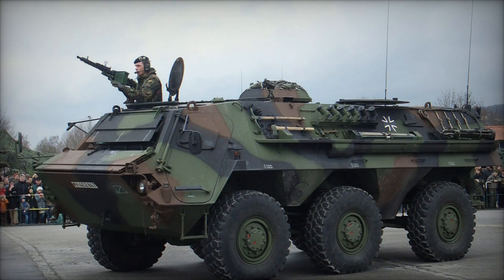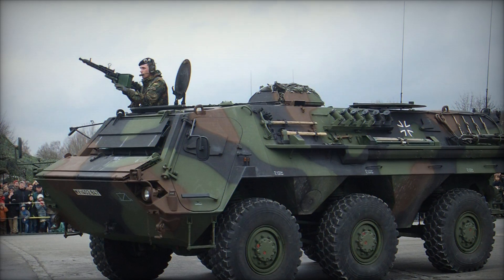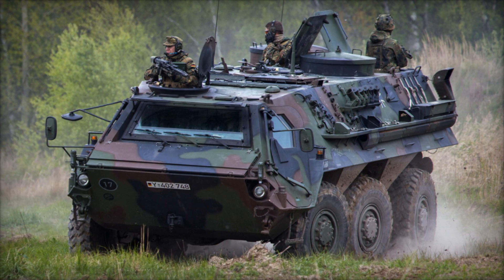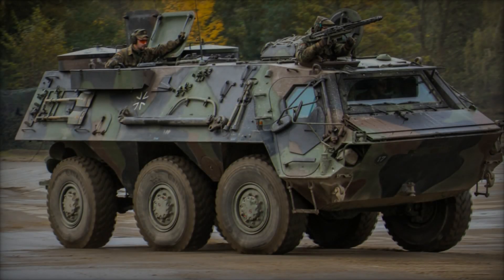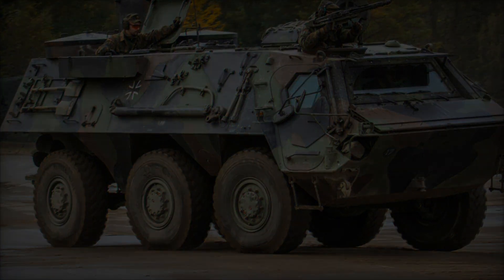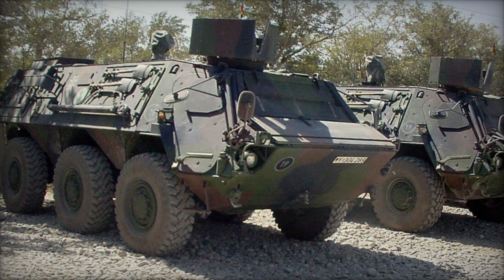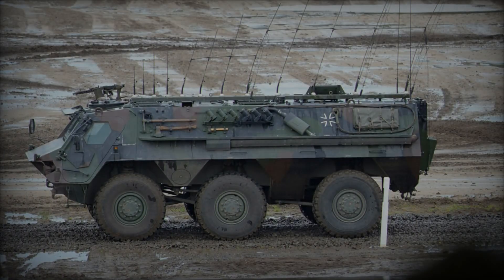Central to the TPZ-1's design philosophy was the concept of interchangeability. By standardizing production across various configurations, including 4x4, 6x6, and 8x8 designs, engineers aimed to streamline logistics and maintenance, while also bolstering cost effectiveness. This approach not only facilitated ease of repair by allowing operators to salvage parts from damaged vehicles but also ensured operational continuity in the face of adversity.